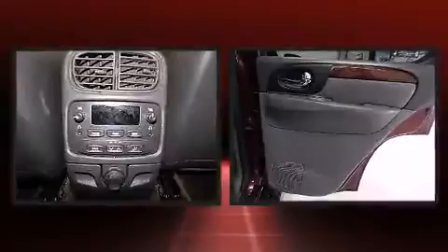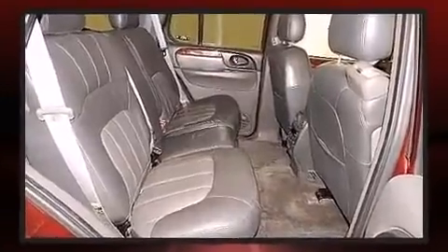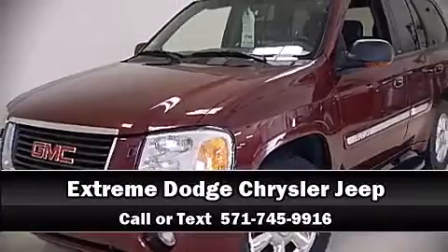Passenger security is always assured thanks to various safety features such as dual front impact airbags, front and side impact airbags, a panic alarm, OnStar, and four-wheel disc brakes with ABS. Please don't hesitate to give us a call.